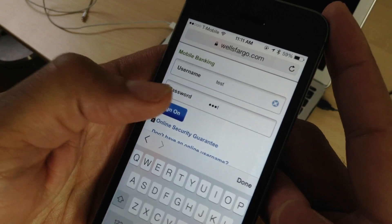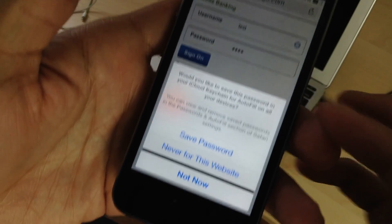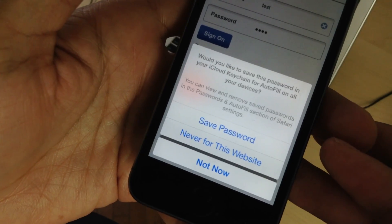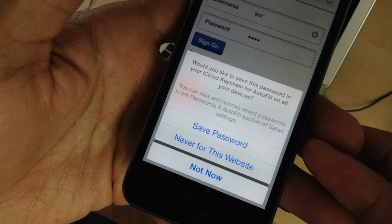I'm going to tap the Sign On button, and there you go — there's the difference. You actually get the dialogue to save the password to iCloud Keychain, whereas before it told you that you cannot do that. That is how you force Safari to save passwords to iCloud Keychain even when sites opt out. Let me know what you guys think in the comments. This is Jeff with iDownloadBlog.